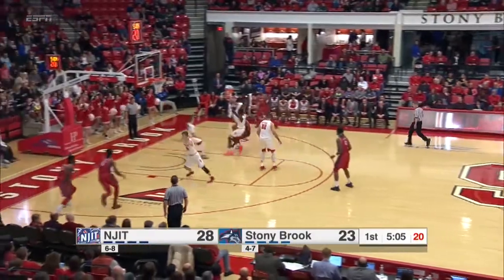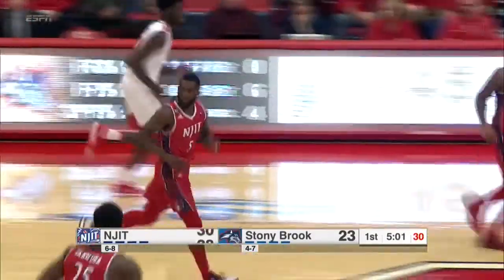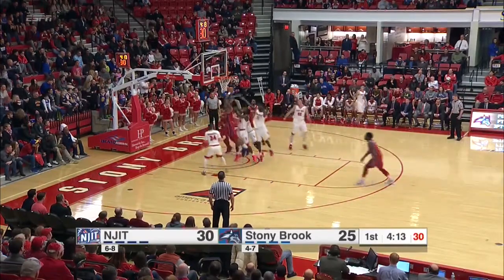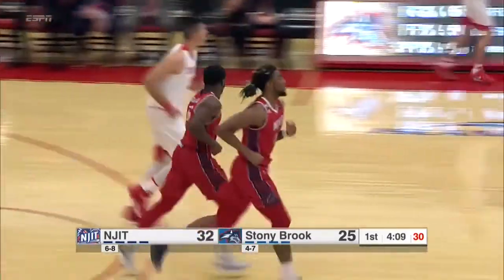He brings it up, drives, pulls up on the elbow, floats one high off the window — it's up and in. His drives have been sensational. He's had a couple of tough baskets, drew a foul and hit two free throws. But he gets it, kicks out for Lynn for a three — that's no good. Offensive rebound by Lewis, bullies his way to the basket, misses, gets it again, puts it up, puts it in. Look at the effort by Abdul Lewis.